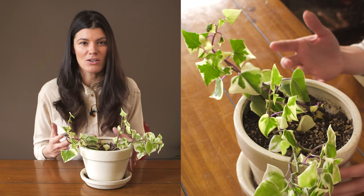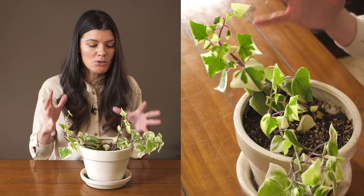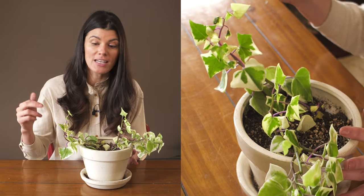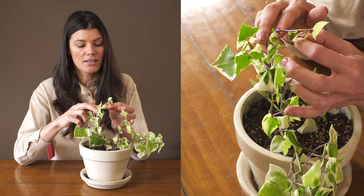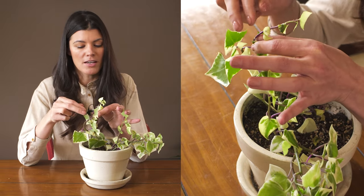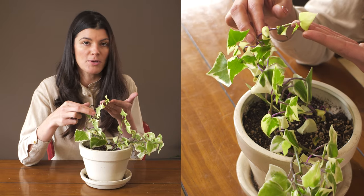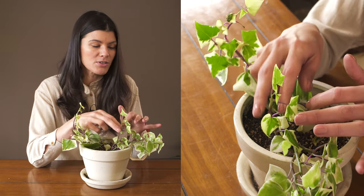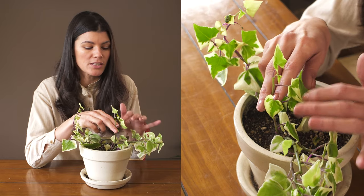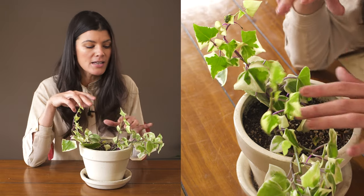If you want to keep it more contained, you will have to cut it back. Taking tip cuttings is the way to go — this one is a little dry so I'll take that off. This might not be the best tip cutting because there's not much chlorophyll in this leaf. If you take something with a little more green to it, that will probably be the best way to propagate this plant.